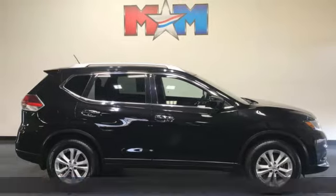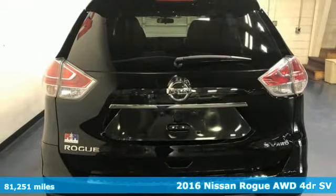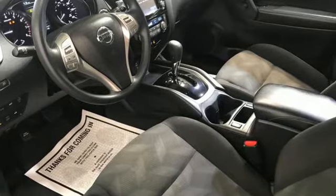It's a 2016 Nissan Rogue. Life is full of surprises, and Rogue is a capable companion for all the curves ahead. Get ready for an impressive combination of features.